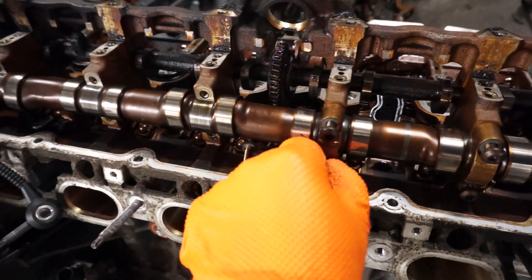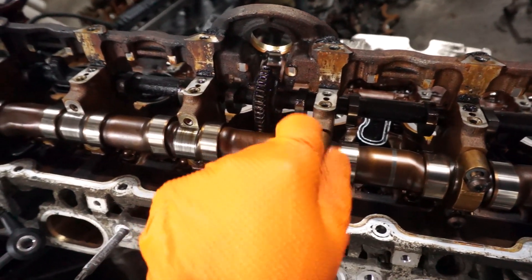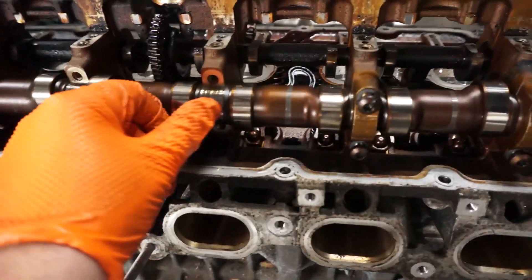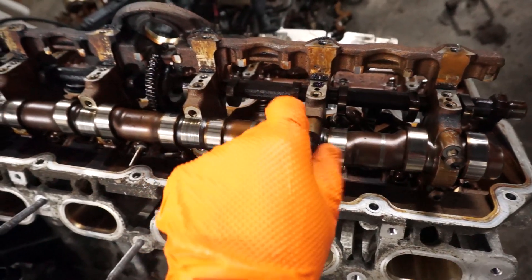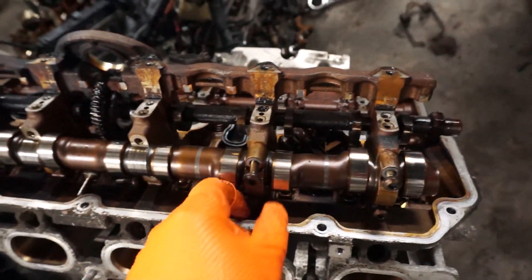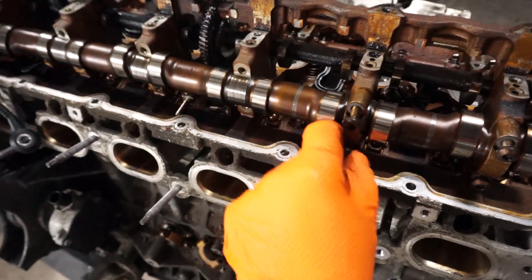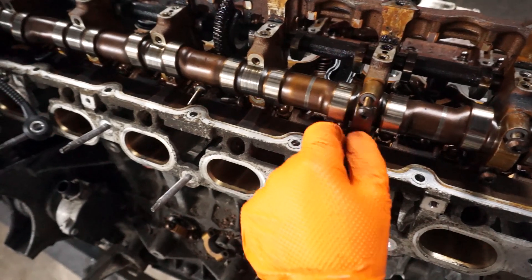So there we go — back to the original theory that the oil pump failed, got airlocked, and that's what caused the seized bearing. Look at that hole — wow. Okay, we're at number one or something here. I think we lost the oil pump.